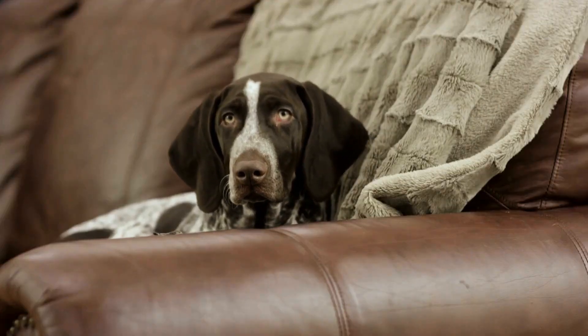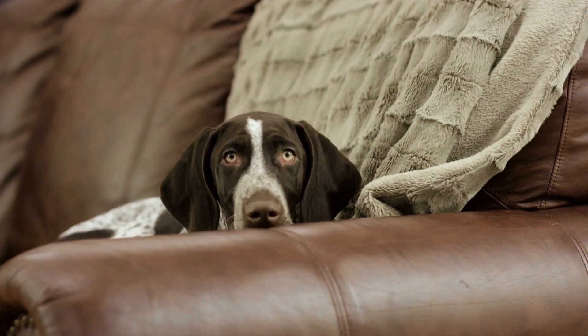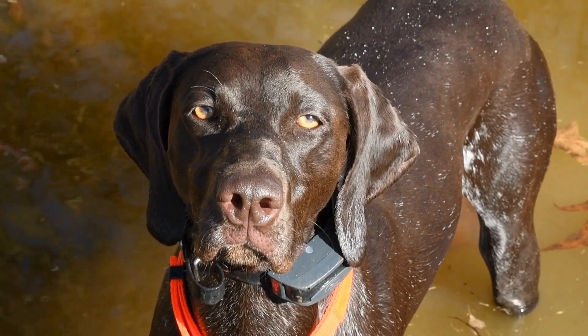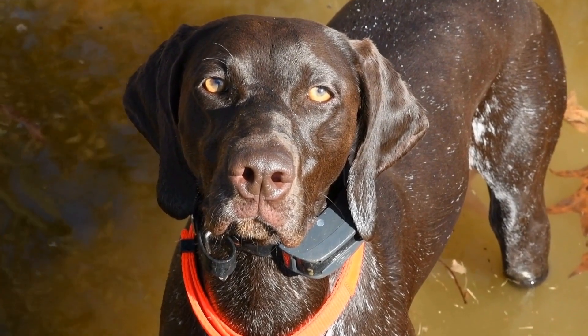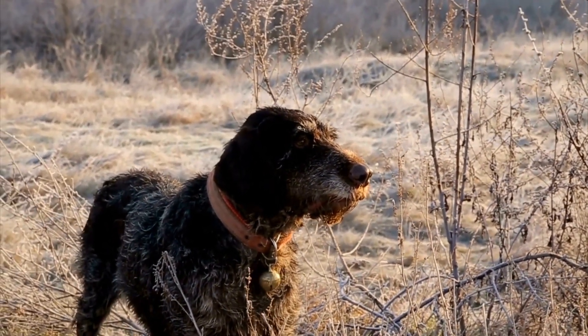One of the main reasons why German Shorthaired Pointers excel in canine nose work is their strong drive to work and please their owners. They are highly trainable dogs who thrive on mental and physical challenges. This breed is intelligent and quick to learn, making them ideal for nose work training.